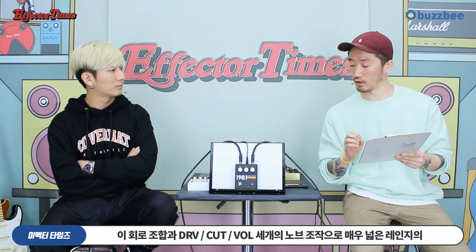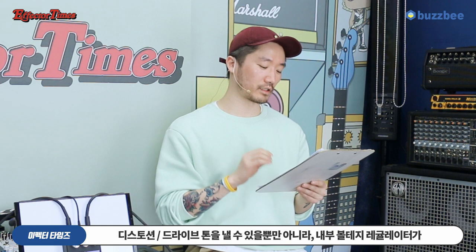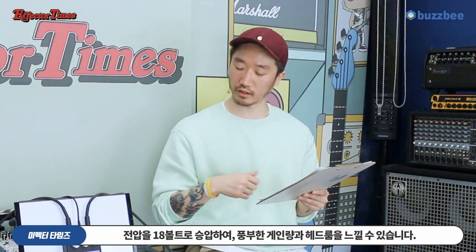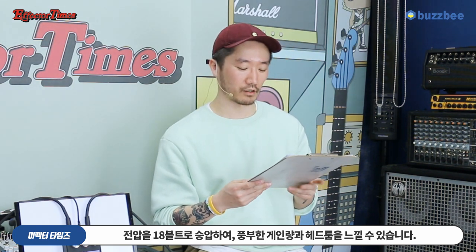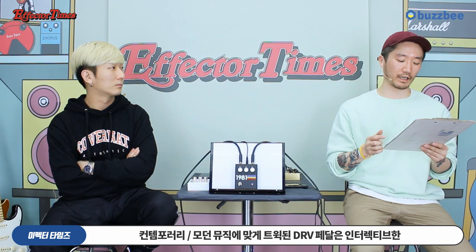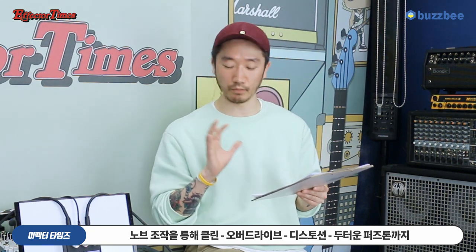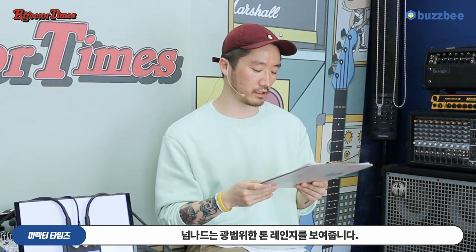DRB 페달에는 디스토션과 프리앰프 부스트 두 개의 회로가 내장되어 있습니다. 이 회로 조합과 드라이브, 컷, 볼륨 세 개의 노브 조작으로 매우 넓은 레인지의 디스토션, 드라이브 톤을 낼 수 있을 뿐만 아니라, 내부 볼티지 레귤레이터가 전압을 18V로 승압하여 풍부한 게인양과 헤드룸을 느낄 수 있습니다. 빈티지 화이트 페이스렛에 기반하여 개발되었지만 컨템포러리 모던 뮤직에 맞게 투입된 DRB 페달은 인터랙티브한 노브 조작을 통해 클린, 오버드라이브, 디스토션, 두터운 퍼즈톤까지 넘나드는 광범위한 톤 레인지를 보여줍니다.